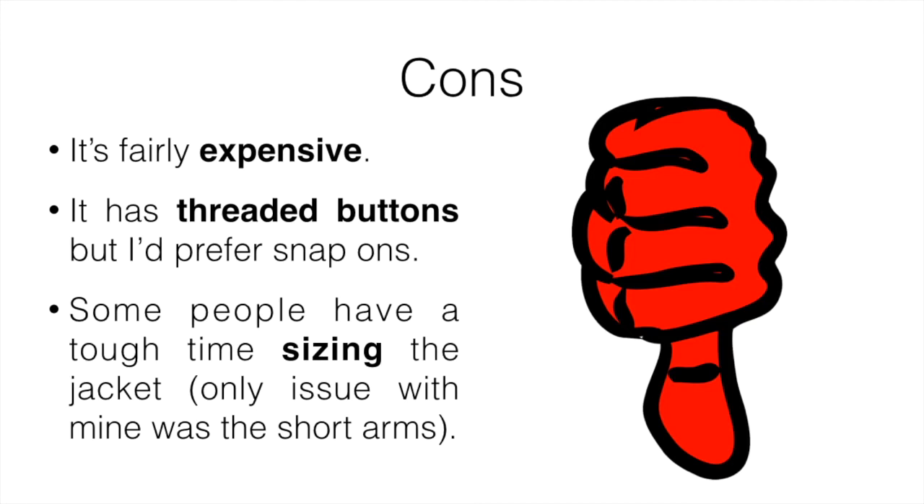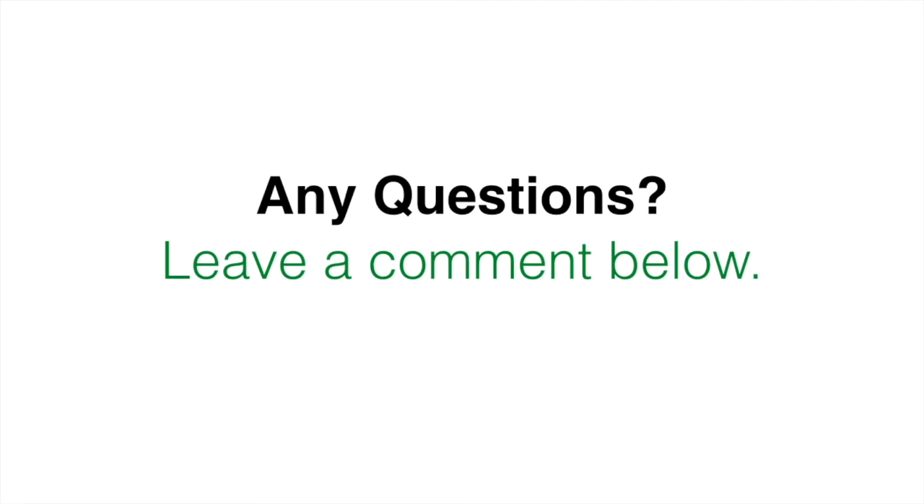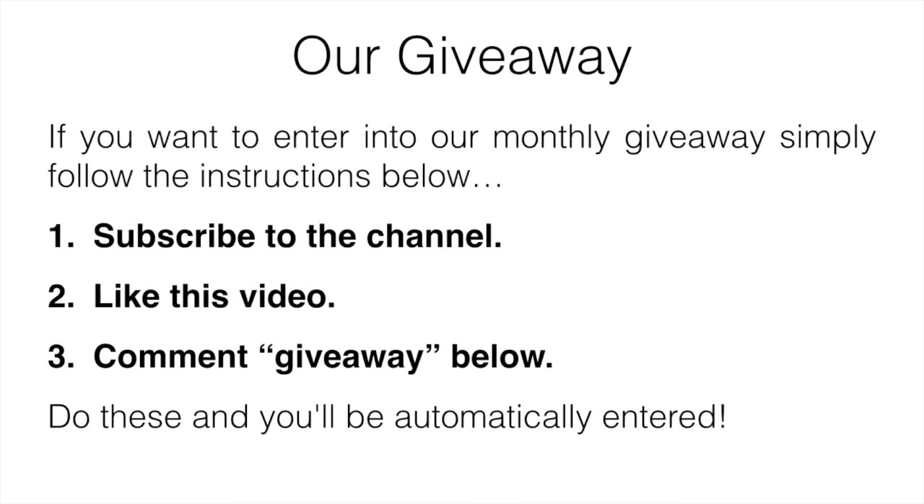Overall this is definitely the best high-end jacket, but if you're more on a budget I'd recommend either of the first two. All three are great and these were my favorites out of everything I've tested. If you'd like to see more images or reviews, or want to pick up any at the lowest price, check the description below. If you have any questions leave a comment and I'll get back to you. Also, for our monthly giveaway, just subscribe, like this video, and comment 'giveaway' below to be automatically entered. Hope you enjoyed and we'll see you in the next one.